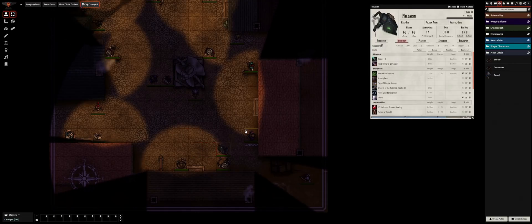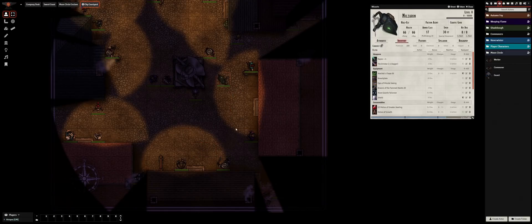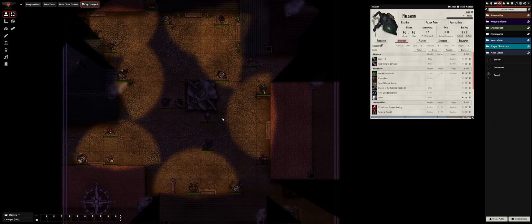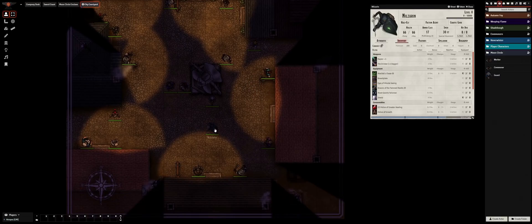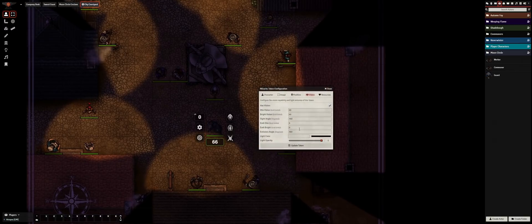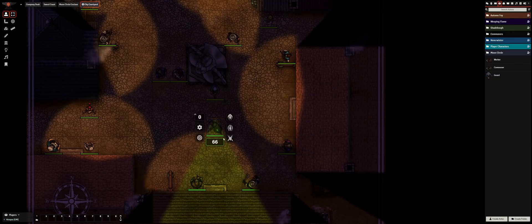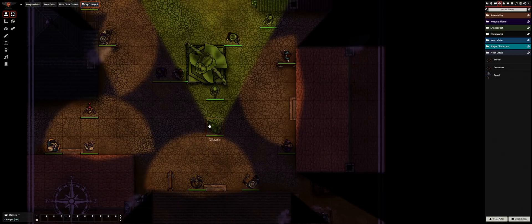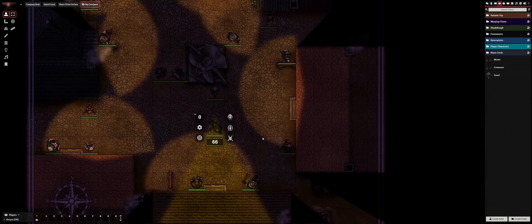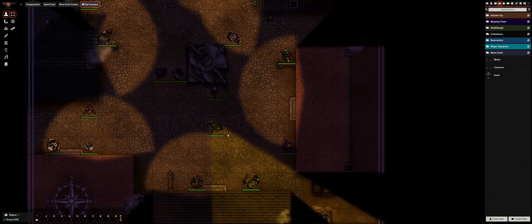Version 0.5 introduced a major revamp of the dynamic lighting and fog-of-war systems, which improved performance as well as the capabilities of ambient or token-emitted light sources. Every light source now has improved controls for light color and intensity, with a more subtle rendering style which casts a natural hue onto the nearby scene. The entire scene can automatically be filtered to apply a day-night cycle without changing the map image, and individual light sources can be configured to activate once the darkness level surpasses some threshold. You can notice how the city lights in this map came on at staggered intervals, creating a cool and immersive transition for your players.